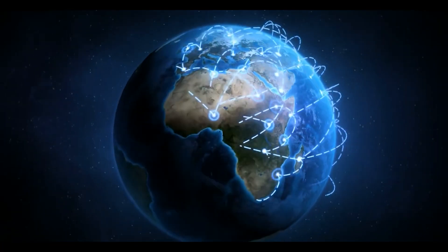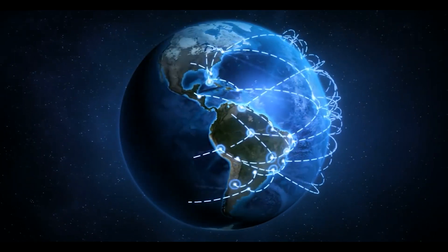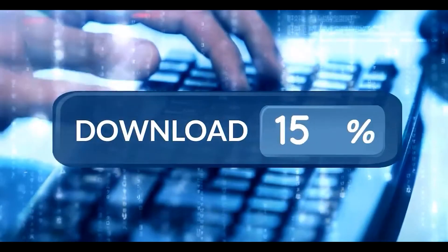Experience the power of reliable connectivity anywhere, anytime. Huawei networking devices deliver lightning-fast speeds for all your needs. Stream in 4K and download large files in seconds.